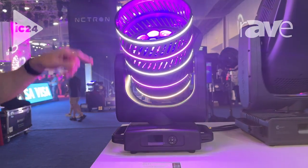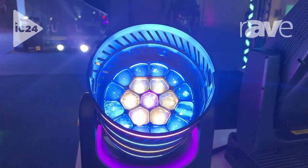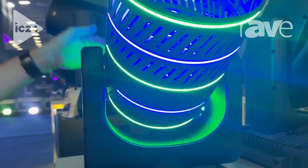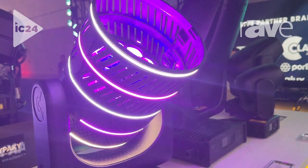At its core, it's a 19 by 40 watt RGB white engine wash fixture with a four to 55 degree zoom capability. You can also see it has these great RGB rings around the outside — a really interesting effect capability.